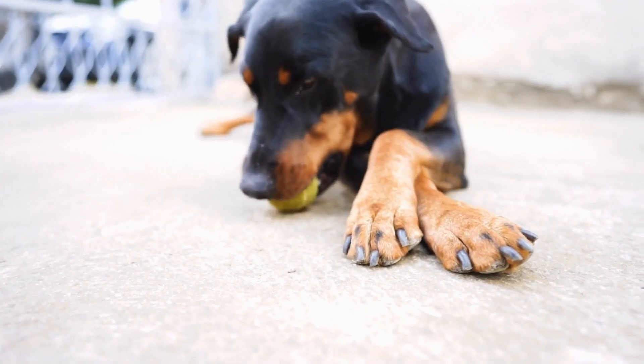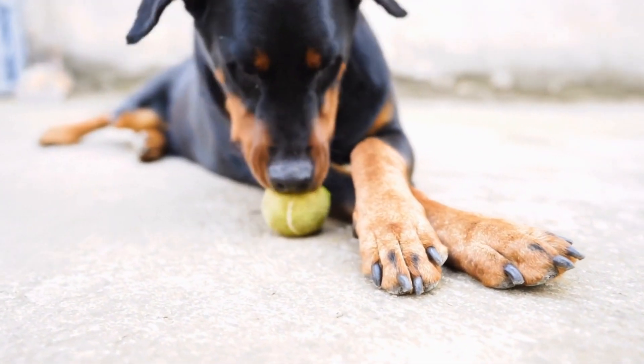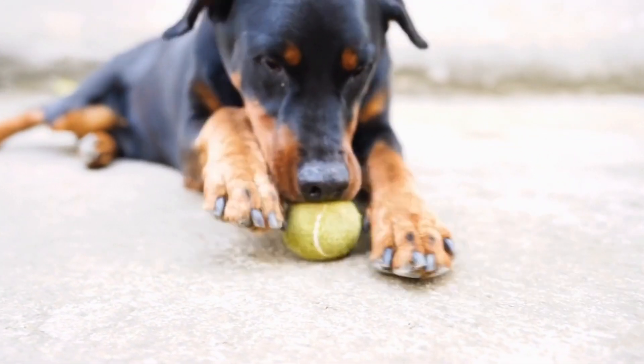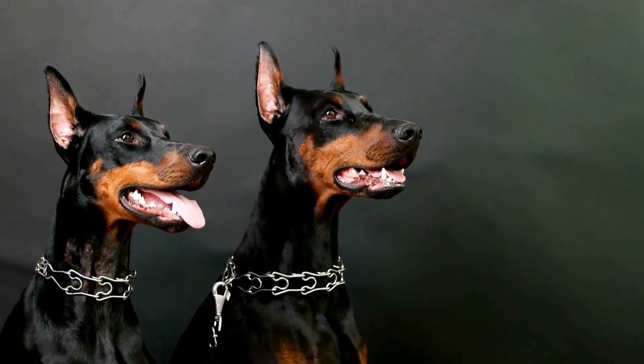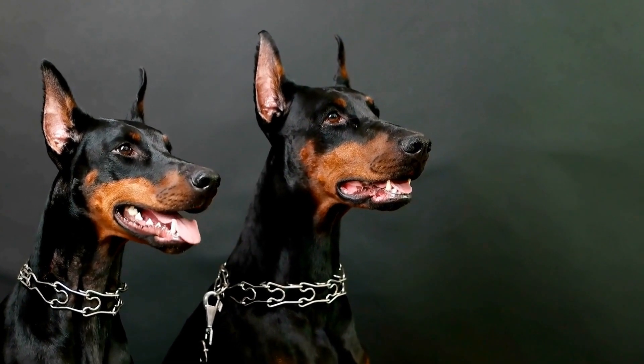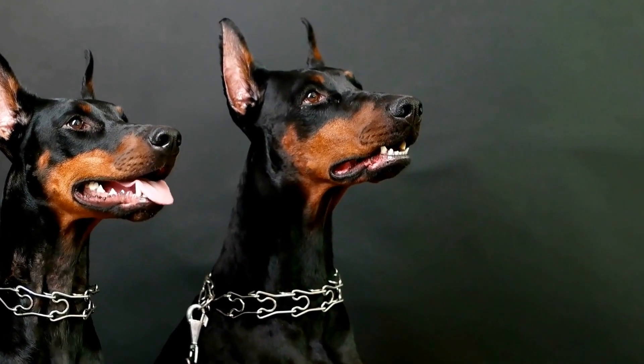Similarly, select a strong and sturdy leash, either nylon or leather, that can withstand their strength and energy. By considering these factors and seeking advice from professionals if needed, you can make an informed decision and provide your Doberman with the equipment they require for a safe and enjoyable walking experience.